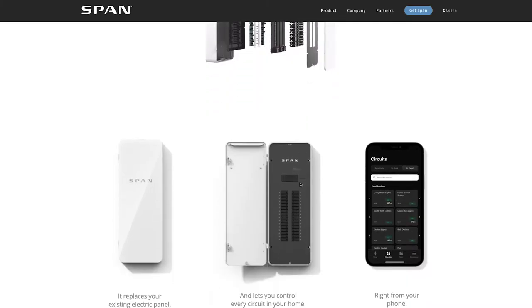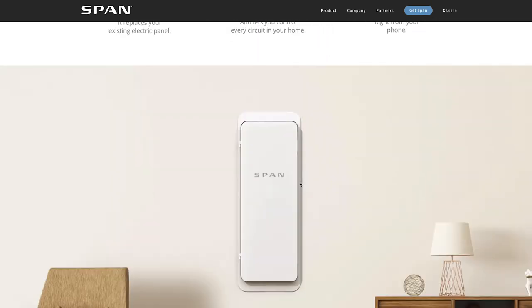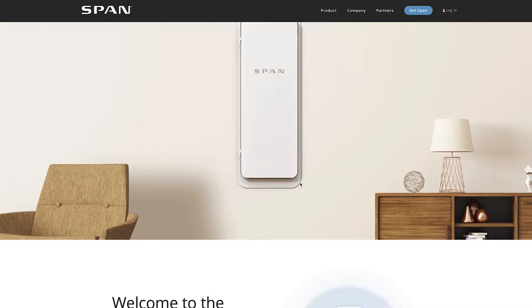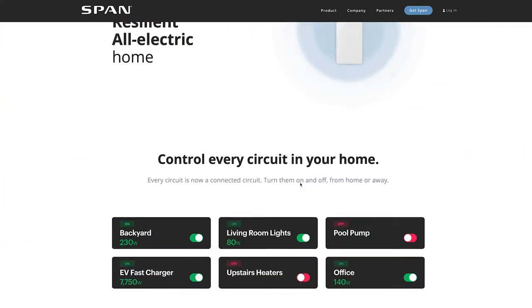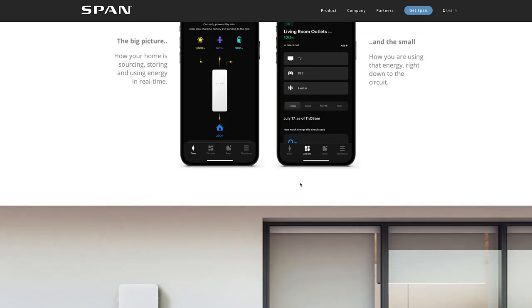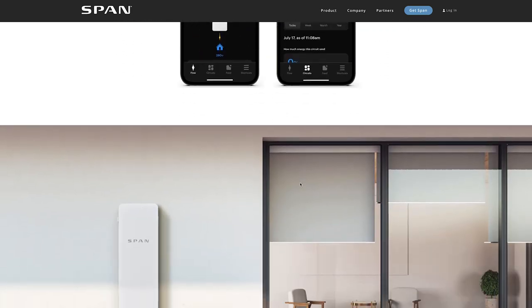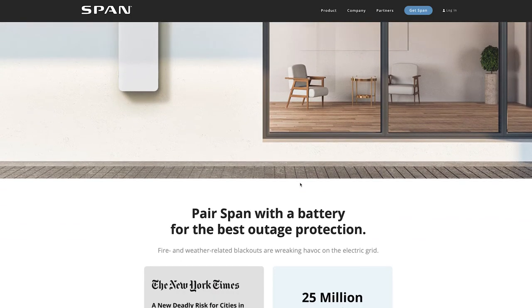The SPAN Smart Panel has a single Wi-Fi connection from the panel with relatively dumb breakers inside. You can turn the breakers on and off from the app, as well as monitor the specific load from each breaker within the app.